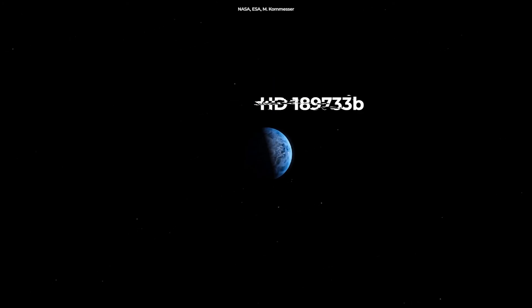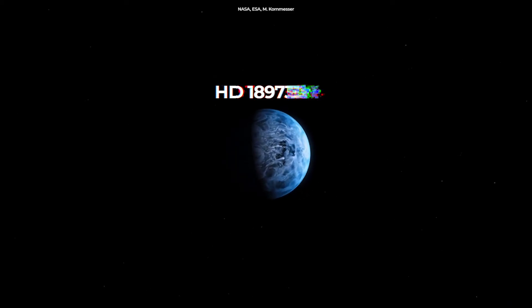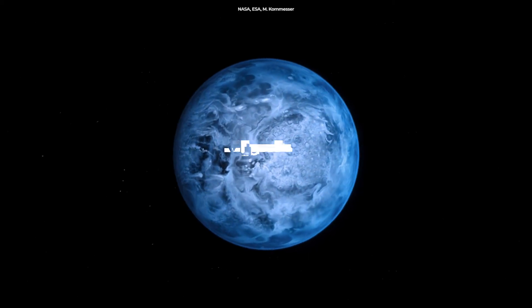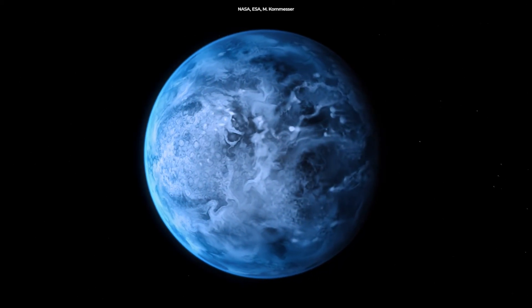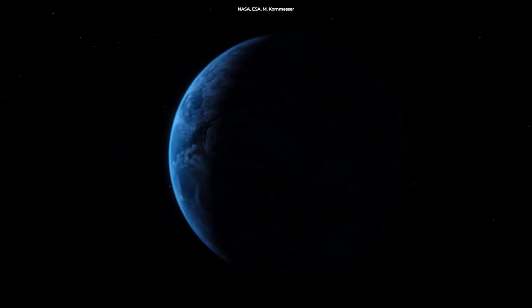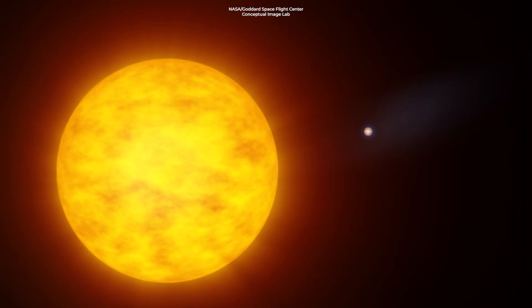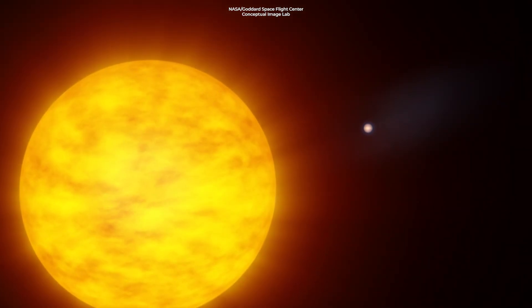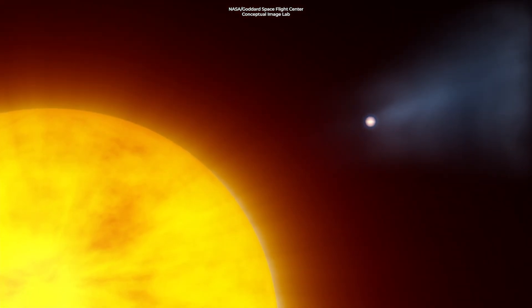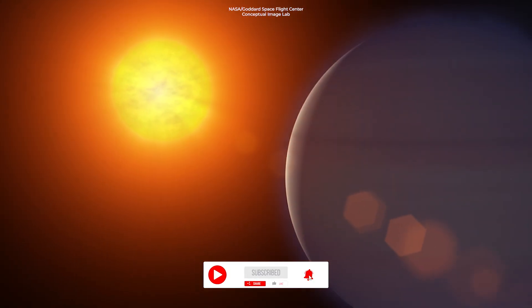The alien planet HD189733b was discovered in 2005 and resides about 63 light-years from Earth in the constellation Volpecula. It is the killer you never see coming. It is a blue dot in space, just like Earth, but that is where the similarities between the two worlds end. It is very different and less hospitable than our planet Earth. In the class of planets known as hot Jupiters, HD189733b is much hotter and bigger than Earth.